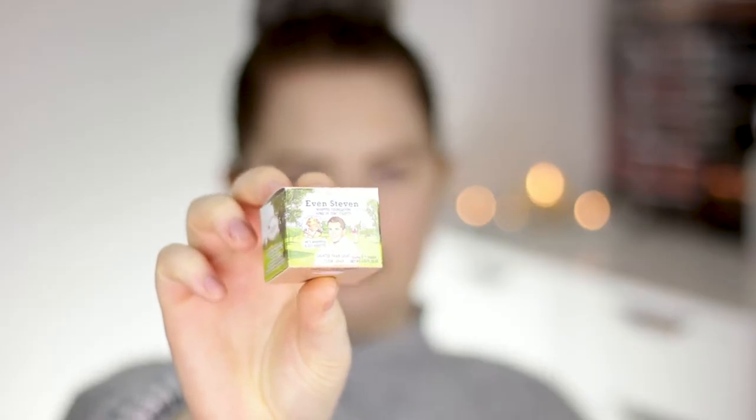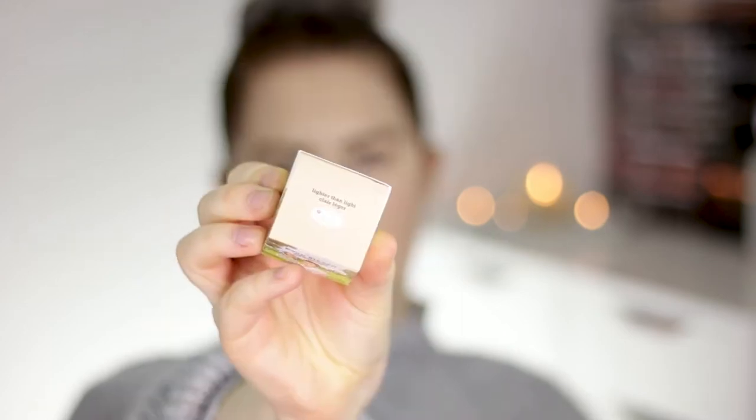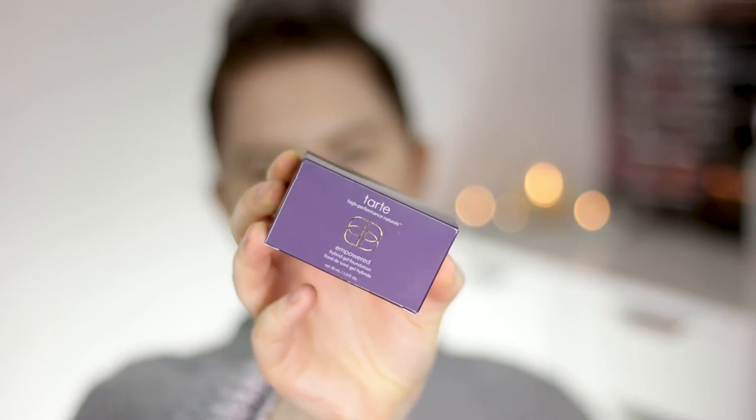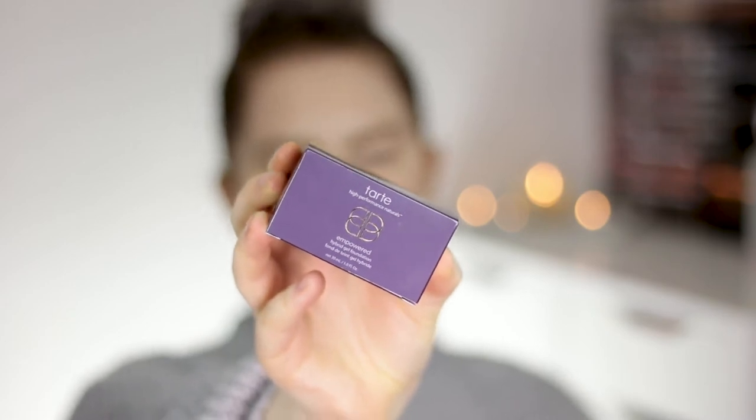Hey guys, welcome back to my channel. Today I'm totally barefaced because I'm gonna do a Foundation Fridays. Today I'm gonna review two foundations instead of one — both are pretty weird foundations. I have the Balm Even Steven Whipped Foundation and the Tarte Cosmetics Double Duty Beauty Empowered Hybrid Gel Foundation — that's a mouthful.